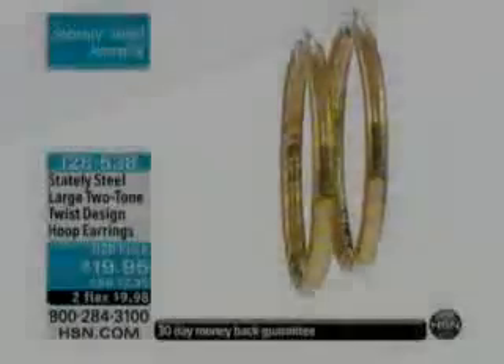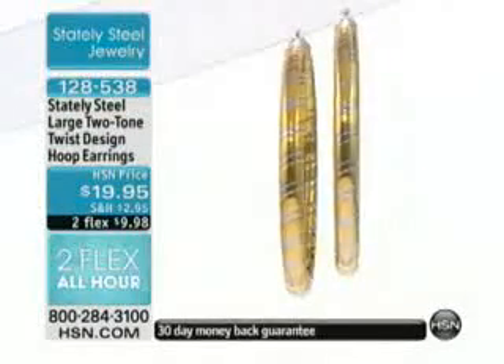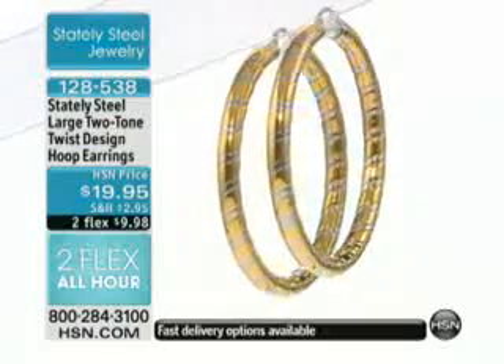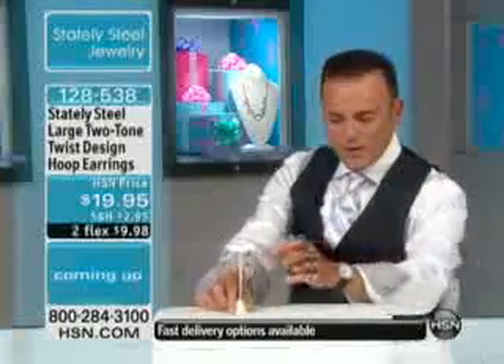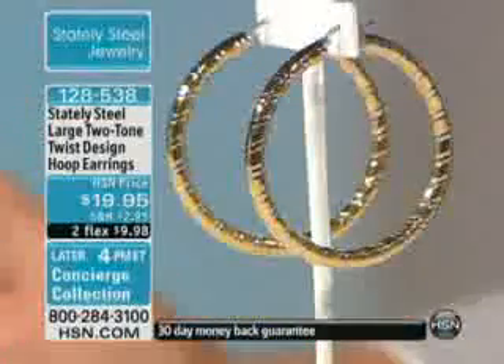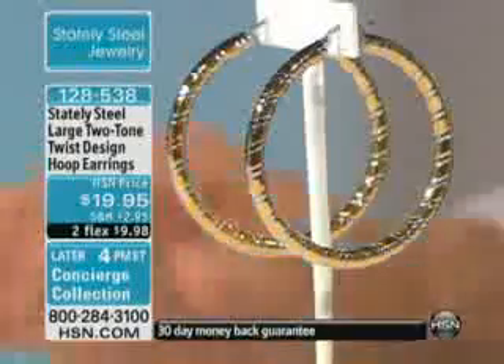We are going to open up our talk lines — we want to hear from you. If you own any of our beautiful stately steel pieces, be part of the show. This is our stately steel large two-tone twisted design hoop earring. You're going to love it even more when you get to wear it. It reveals just enough of the white metal of the stainless steel from behind the triple gold plated finish — they look like they're gold finished.